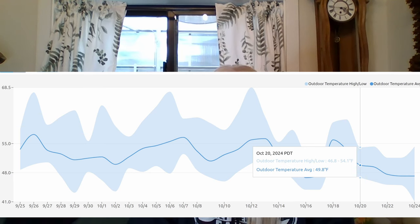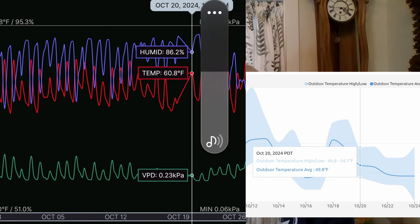Like here on October 20th, the outside temperature was 49 and the greenhouse temperature was 61.